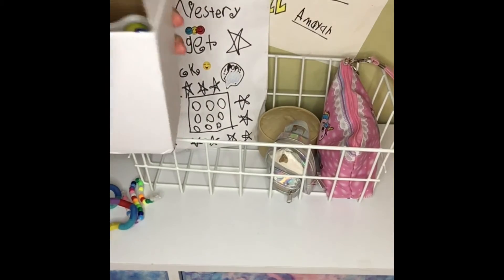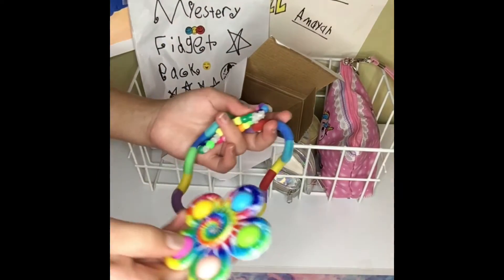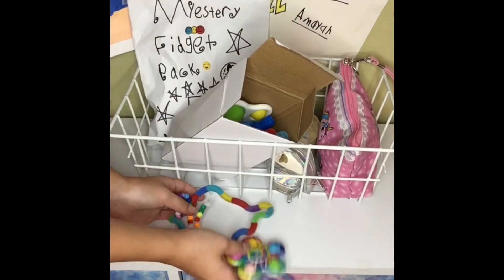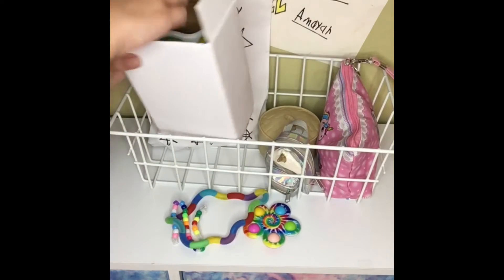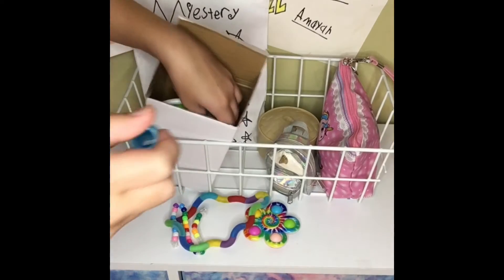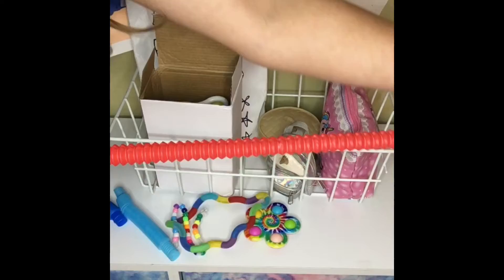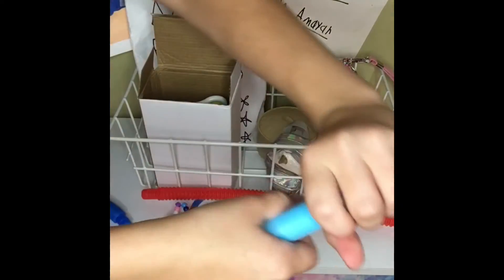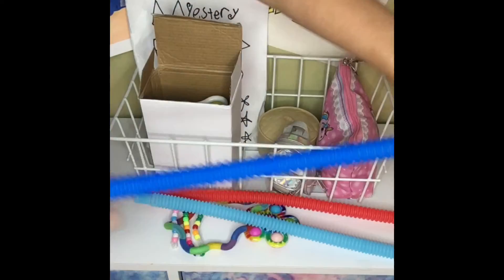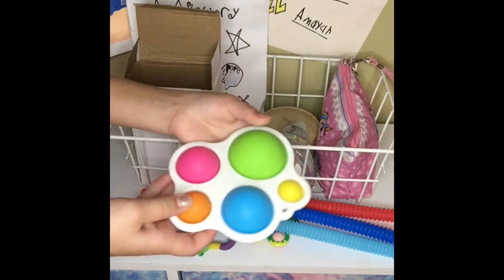There's a dimple spinner. I think this one's tie-dye themed because this is tie-dye and they have the same colors. And there are also three pop tubes — two blue and a red. And then the last thing is this classic dimple.